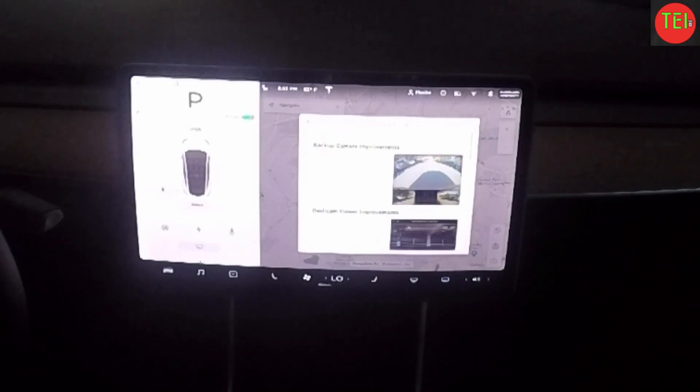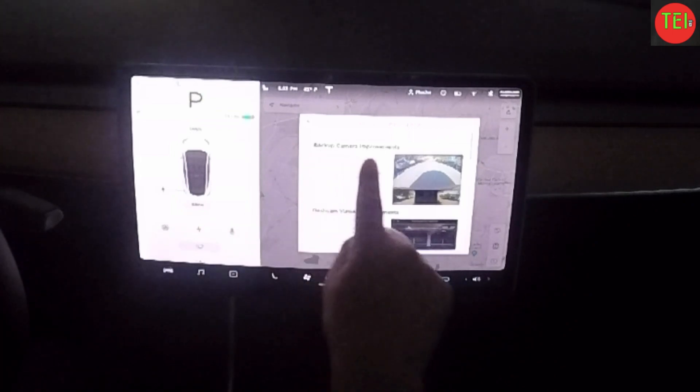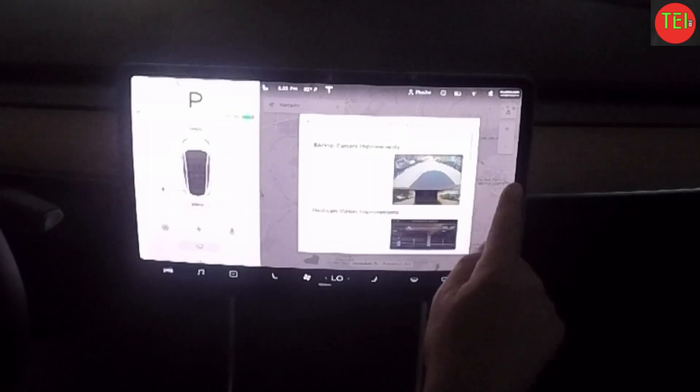Hey guys, Moshe the Electric Israeli here, and we got this amazing software update for the Tesla Model Y — version 2024.6.5. Really great stuff. Let me go through it very quickly. The first one is a backup camera improvement.